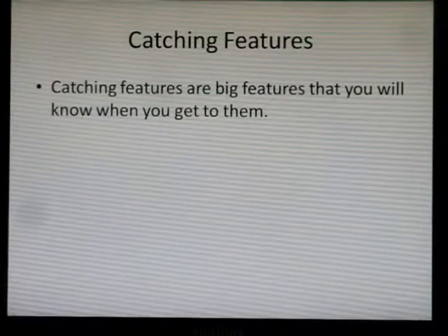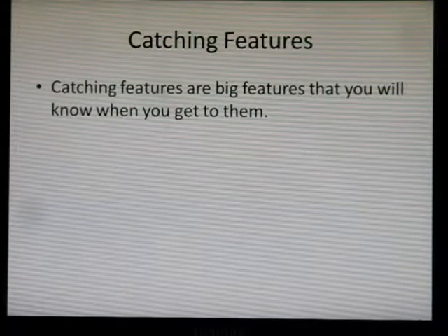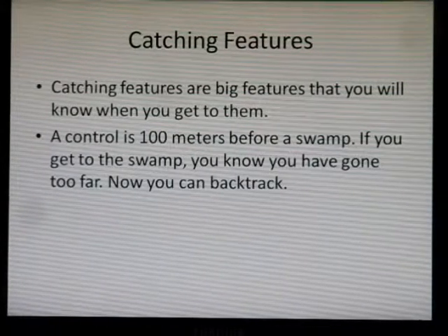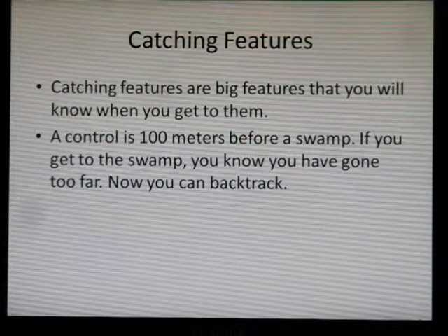Catching features are big features that you'll know when you get to them. For example, a control is 100 meters before a swamp. If you get to the swamp, you know you've gone too far, and now you can backtrack.